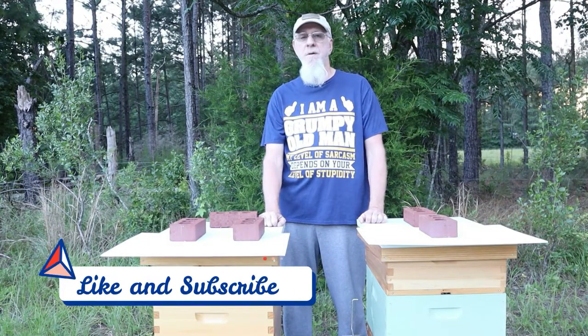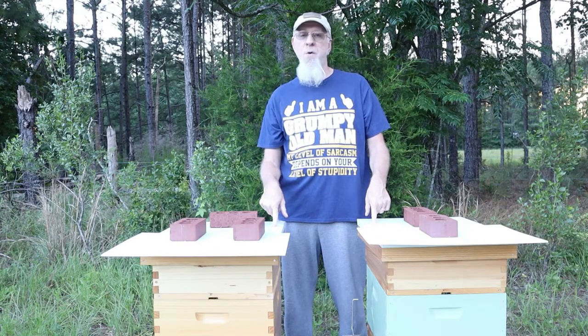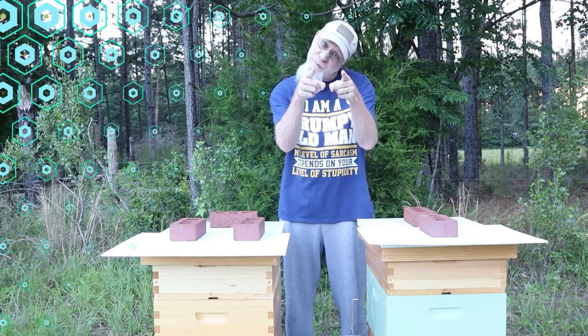Hey, Tubies. Scott here. I'm the old dude with the new bees. Got a new video coming your way, so roll that beautiful bee footage.